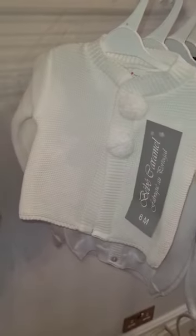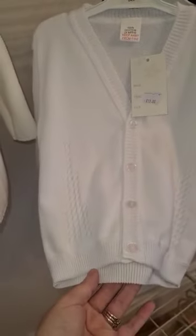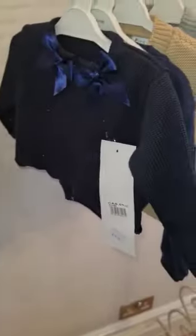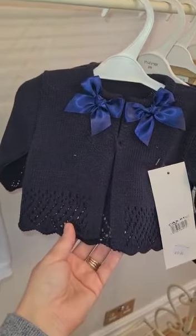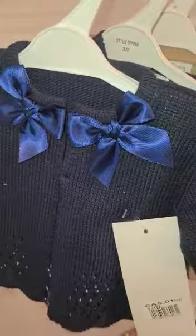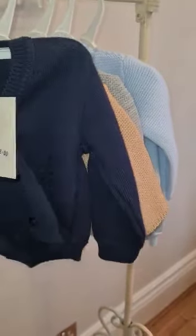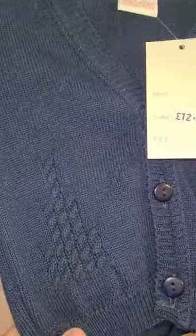Portuguese pom-pom cardigan — this cardigan's lovely. 100% cotton Spanish cardigan, very delicate, for a boy. Portuguese one again — the navy with navy satin bows. This is the 100% cotton one in navy, it's beautiful, so soft.